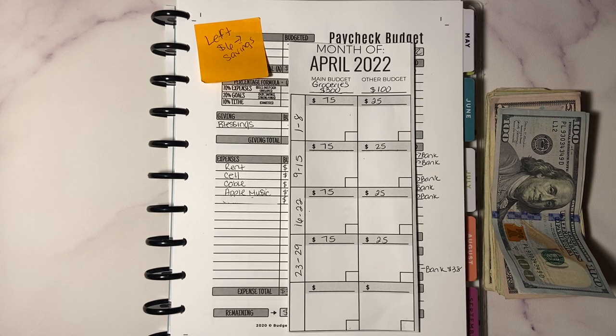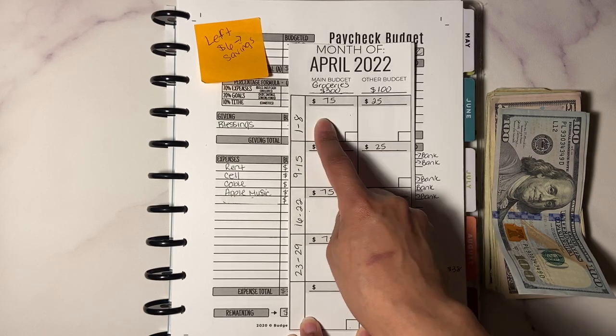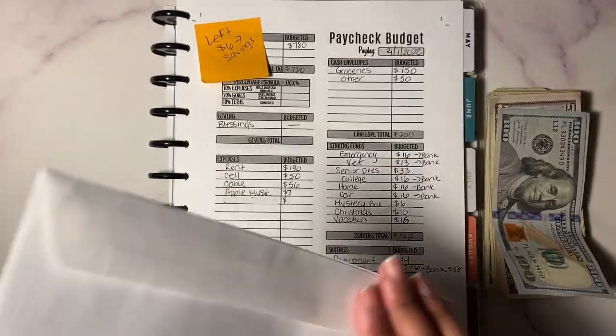I failed for the month of March, guys. I had $400 and spent it on eating out — I didn't want to cook, my daughter had softball practice, and I didn't budget for those things. I did have a lot of no-spend days which I'm proud of, but actually spending within that $400 budget was ridiculous. So from the 1st to the 8th, this is what I'm going to work with.